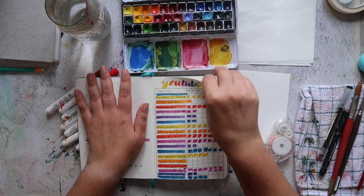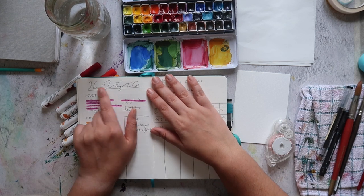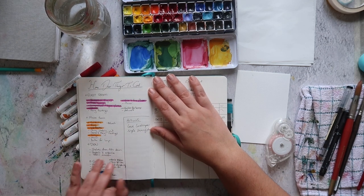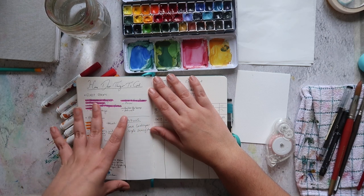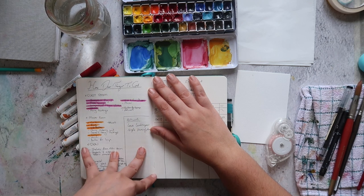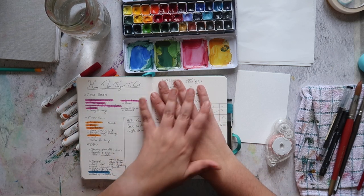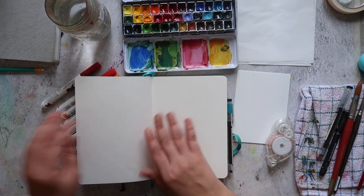I also added a house to-do section — just a running list of things we still need to do around the house like decorating, touching up paint, and so on. This is a page I decided I'm not going to do going forward, so we're going to start fresh for November.